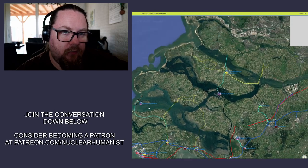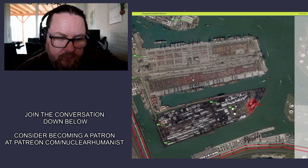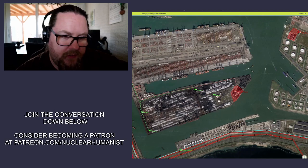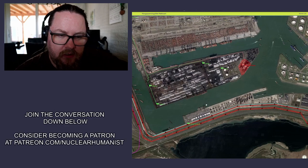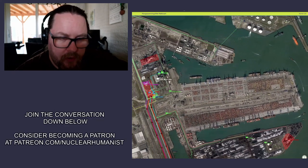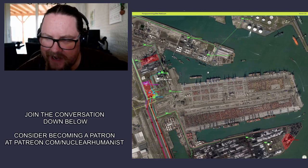The only problem would be that you'd need to reroute electricity lines. Obviously, there's already a high-voltage DC line over here — otherwise you wouldn't have a power plant. It's probably cheaper to connect here because you wouldn't have to do as much grid work to get it attached.